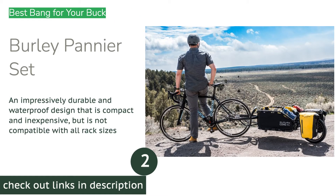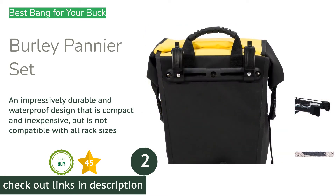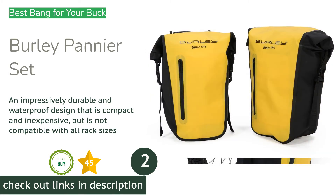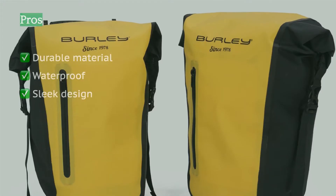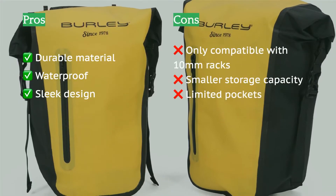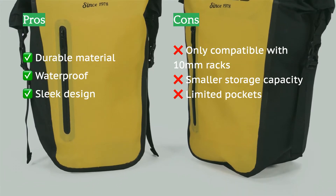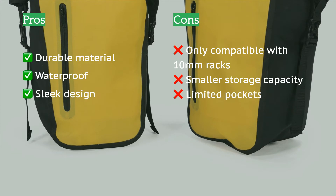The next product on our list is the Burley Pannier Set. The Burley Pannier Set provides excellent value with its dependable all-around performance and easy-on-the-wallet price tag. This model earns high ratings in most of our testing metrics, performing right alongside other top performers with higher prices. It kept all of our contents dry during our waterproofing test, it handled the abuse of our durability tests well, and we appreciated the small but mighty external access pocket.